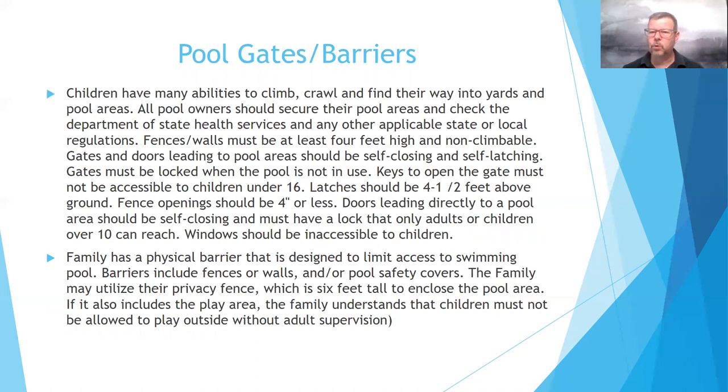Here's where we talk about pool gates and barriers. If you are buying a home that has a swimming pool or thinking about putting a pool in for the summer — whether above ground or in ground — here are the rules you have to follow. Children have the ability to climb and crawl and find their way into backyards and pool areas. All pool owners should secure their pool area and check the Department of State Health Services and any other applicable state or local regulations. Fences and walls must be at least four feet high and non-climbable.